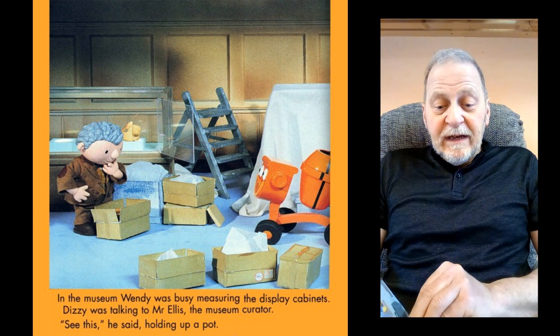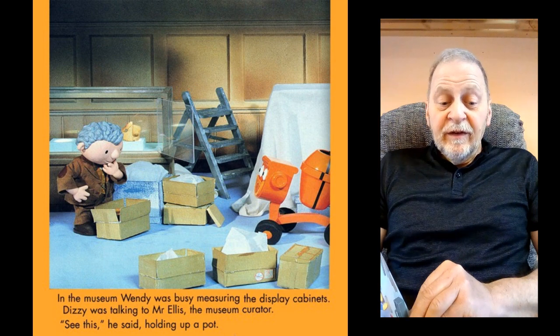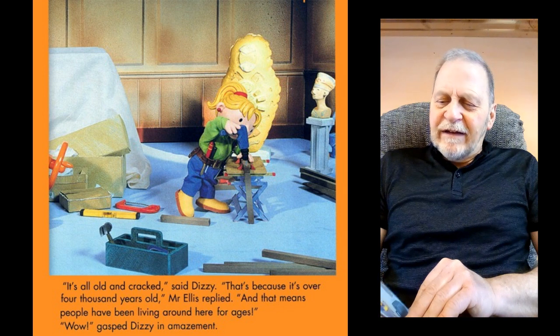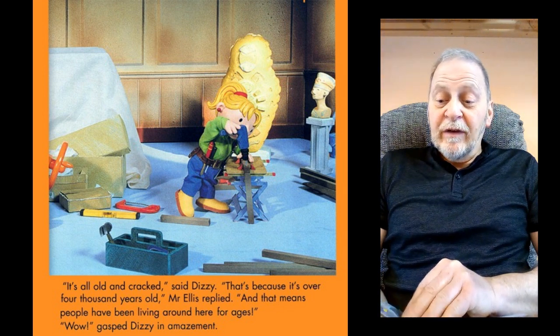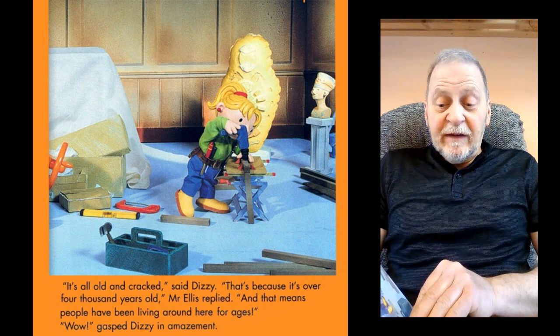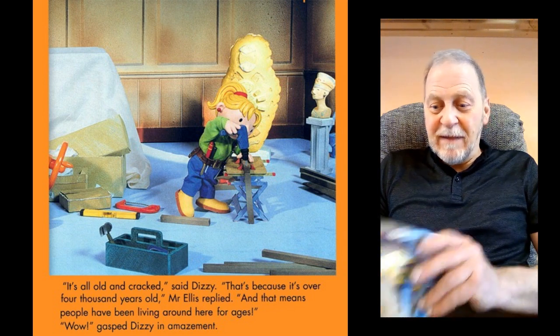In the museum, Wendy was busy measuring the display cabinets. Dizzy was talking to Mr Ellis, the museum curator. "See this," he said, holding up a pot. "It's all old and cracked," said Dizzy. "That's because it's over 4,000 years old," Mr Ellis replied. "And that means people have been living round here for ages." "Wow," gasped Dizzy in amazement.